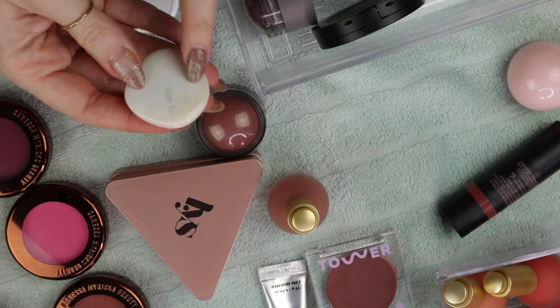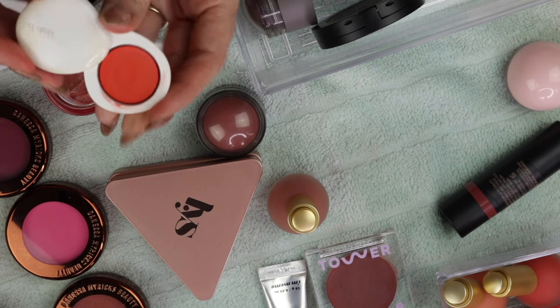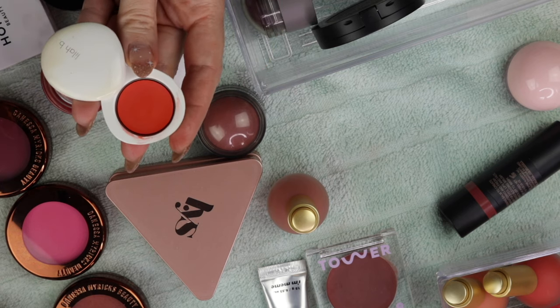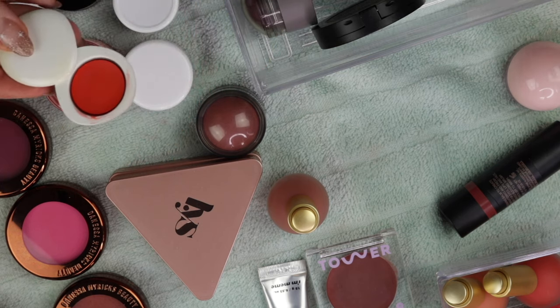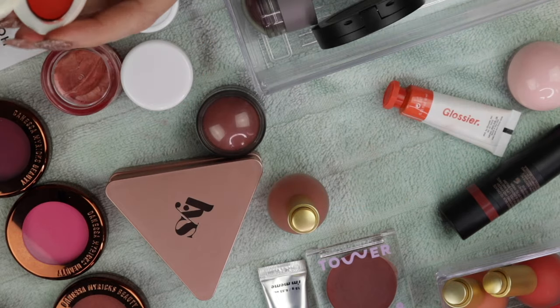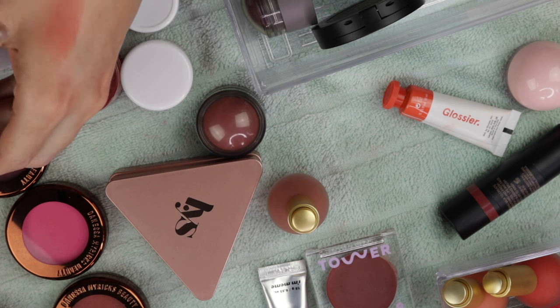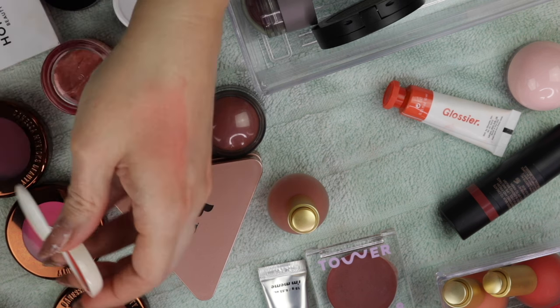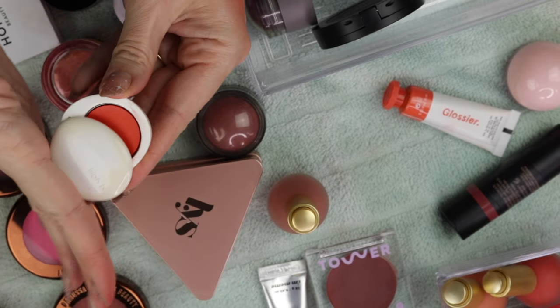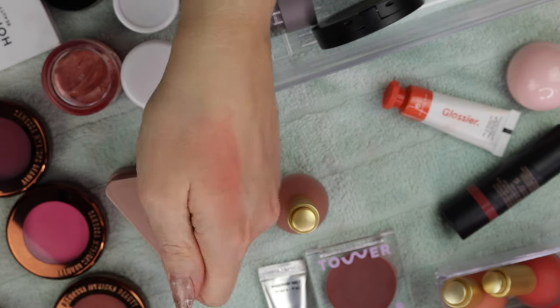This cream product has gotten discolored somehow, and it's a beautiful orange color, but I just never, ever reach for it. And honestly, I feel like it's actually a pretty close shade to the Glossier. I feel like this is just getting kind of stiff. It's pretty, but I never reach for it. I think I've worn it maybe once, and I said I wasn't going to keep it if I didn't wear it. So I'm not going to keep it.